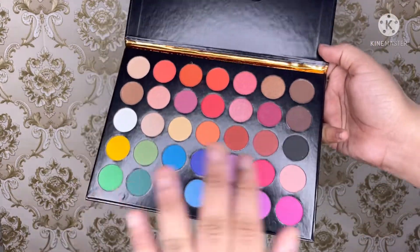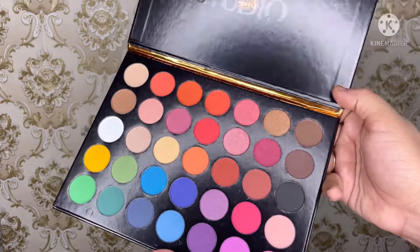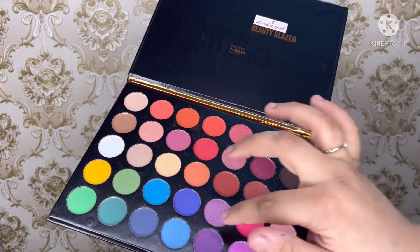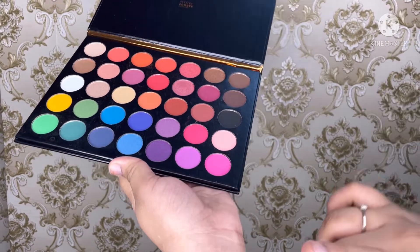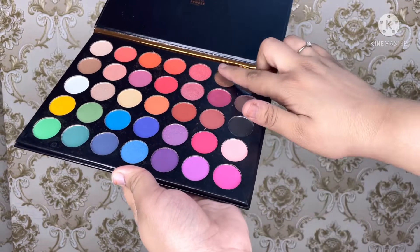And you know what the price is? This is only 250 rupees — and you can see it's on offer. There are some shimmer shades and some matte shades, so I will swatch it and show you the shimmer shades.